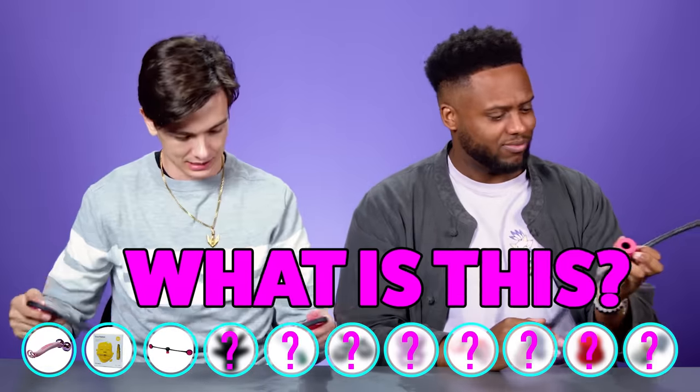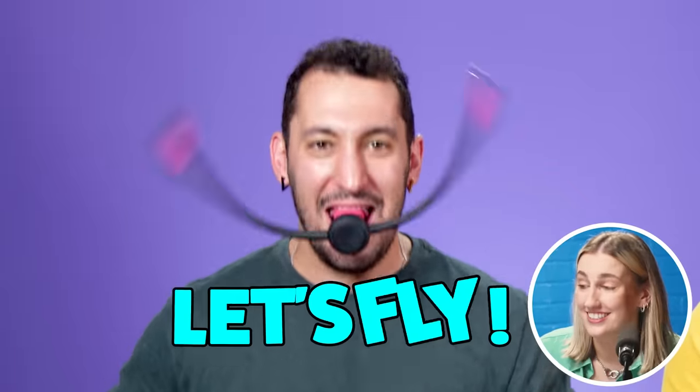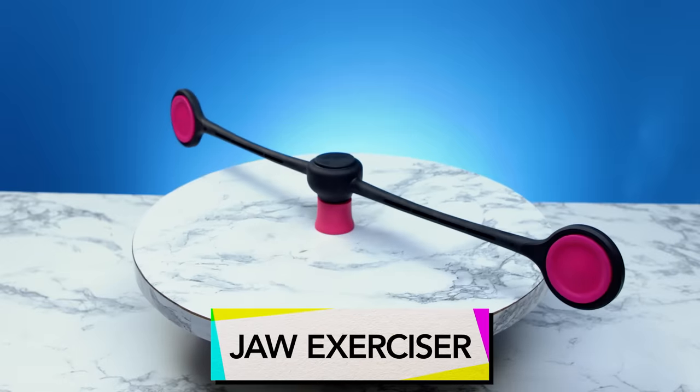The next mystery product sparks confusion — guesses include 'helicopter' and 'Bop It.' Someone notices it says 22 grams and figures it must be a weight. After much debate, the host demonstrates: you put it in your mouth and shake your head. It activates facial muscles, increases facial blood flow and oxygenation, and gives you a more defined face and jaw.